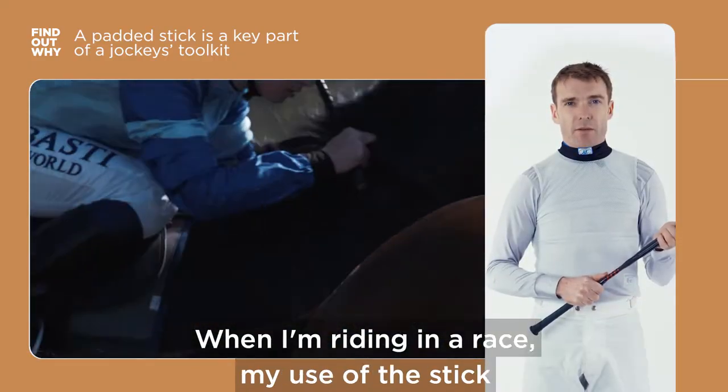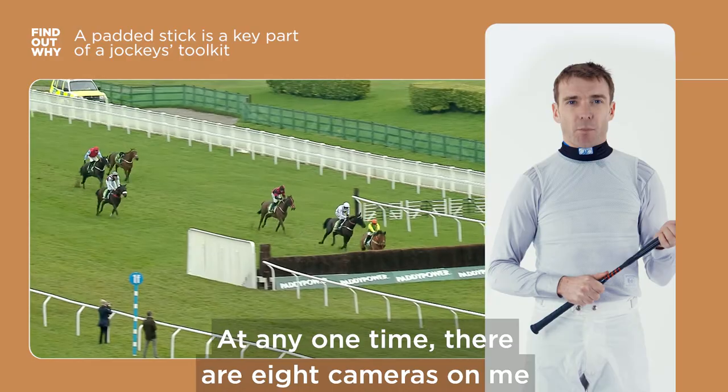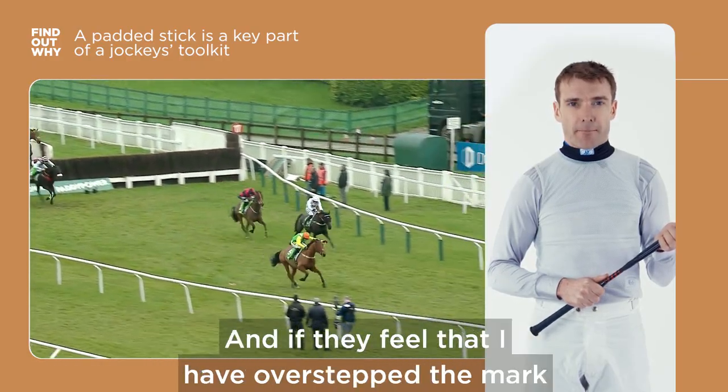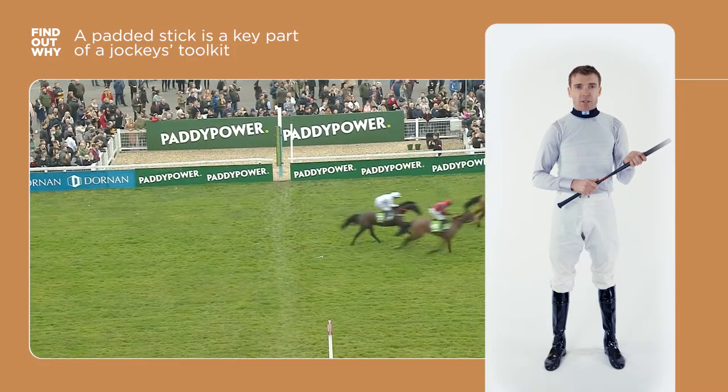When I'm riding a race, my use of the stick is heavily monitored. At any one time there are eight cameras on me, and I can assure you the stewards are watching every single move I make. If they feel that I have overstepped the mark on any occasion, then I'll be looking at a long suspension.